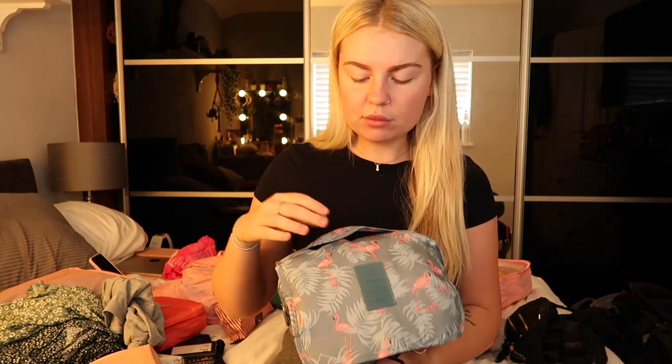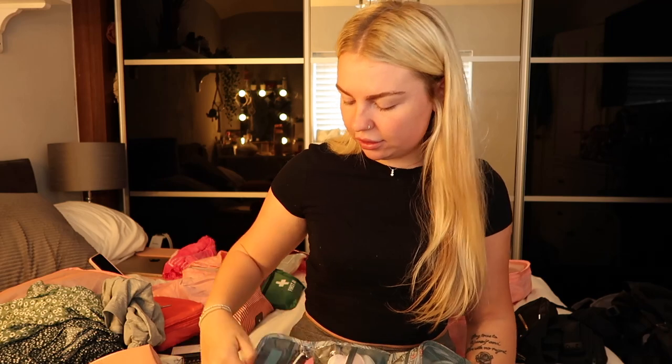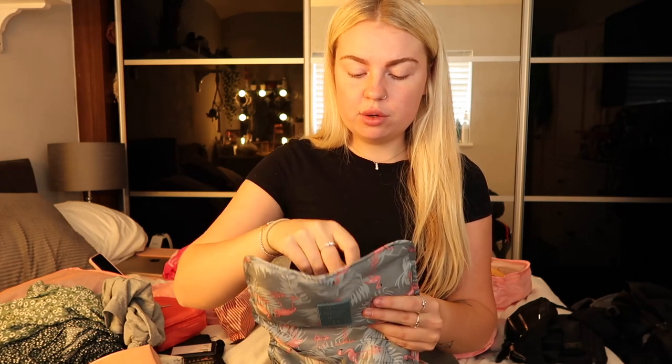A toiletry bag — I got this off Amazon, it's one of those ones you can hang, so it's great when you're in hostels. What I've got in here: two toothbrushes — I thought if I lose one I've got a spare just in case. I also bought those little cap thingies so they don't get dirty, and some shavers for your face.